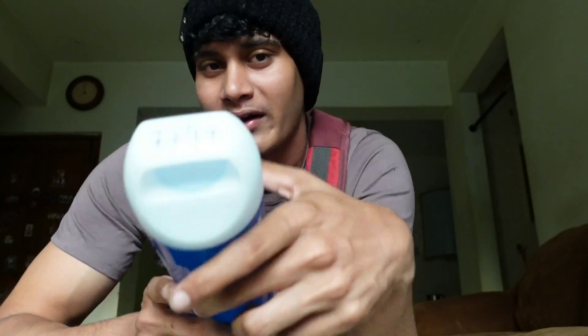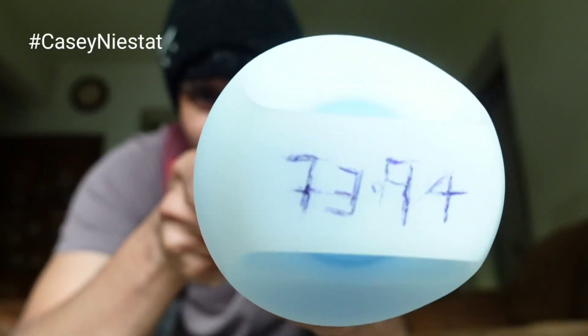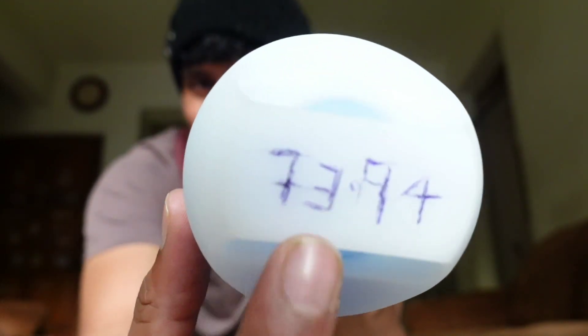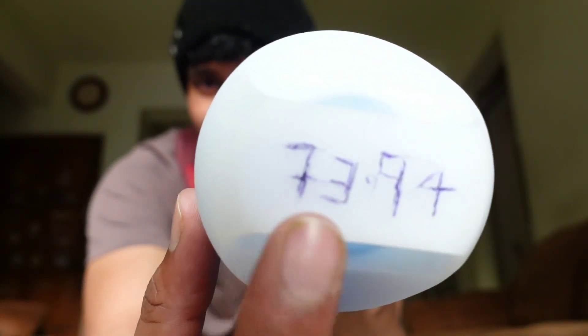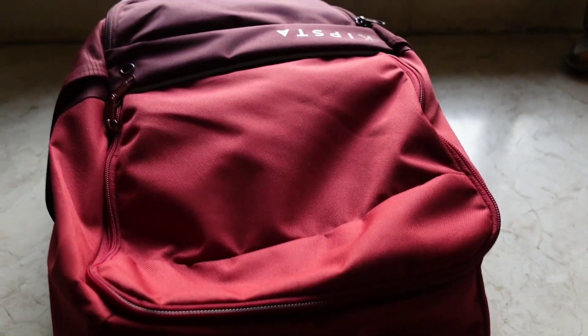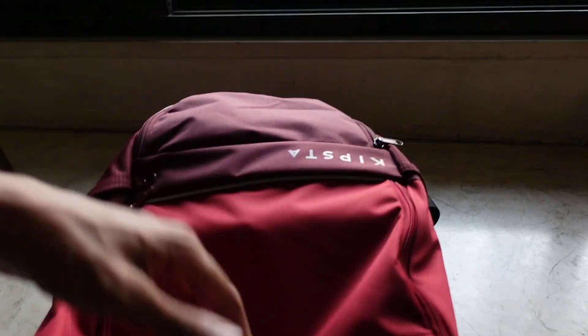I also got this bottle from Decathlon. It's very common in my gym, so what I did was a bit of customization — I have engraved '7.394' on it. So if you look at the bottle, you'll know it's mine.